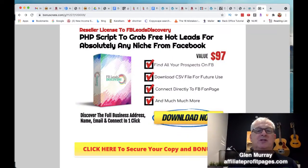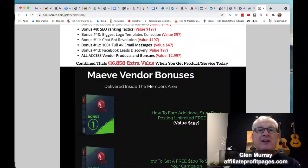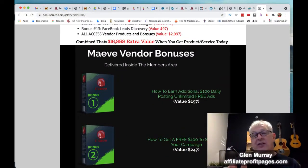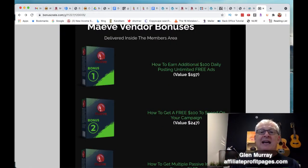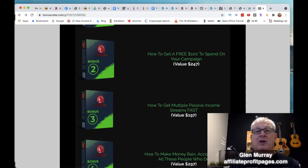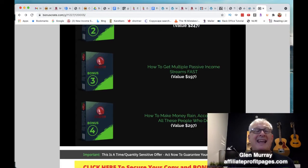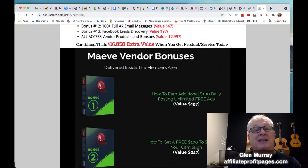There's also grabbing hot leads for any niche on Facebook — that's a really great one. Putting it all together with the vendor bonuses, you want to get these because I think they're going to be available on the very first day: how to earn an additional $100 daily, how to get a free $100 spend campaign for ads, how to get multiple passive income streams, and how to make money rain. Their bonuses are worth like $3,000.